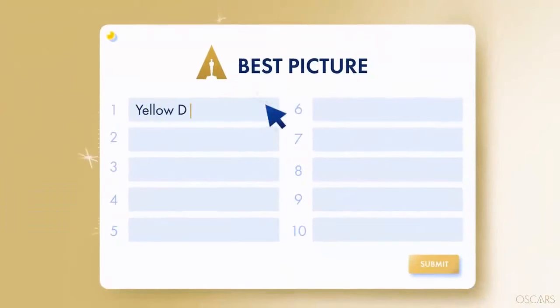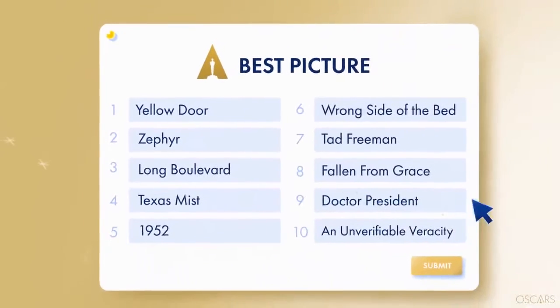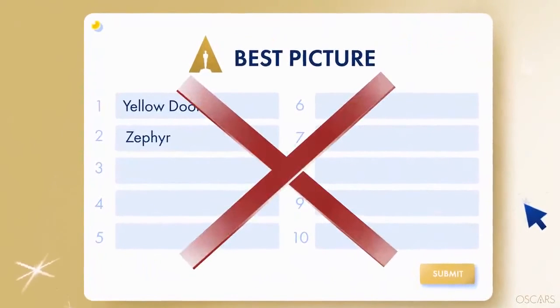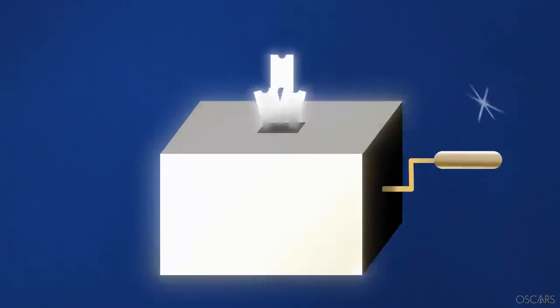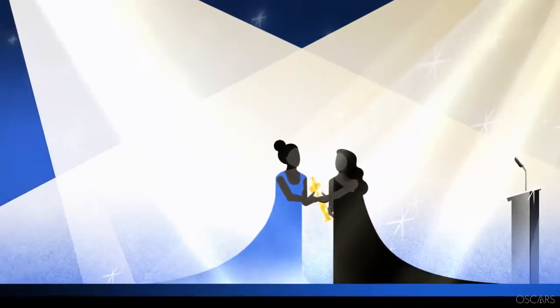On the ballot, Academy members list their favorite film in the first slot, followed by their second, third, fourth, and so on. Members are encouraged to include as many films as possible, since listing only one or two films minimizes the impact of their vote. Once ballots are submitted, we have our Oscar winners. Enjoy the show!